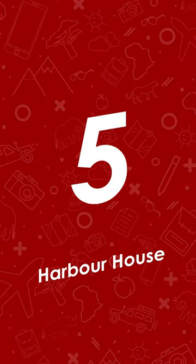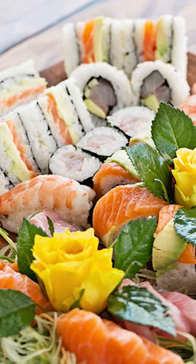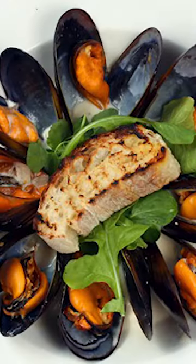At five is Harbour House. The fish is fresh and succulent, the service fabulous, and the sea views unbeatable. There are two Harbour Houses — one at the Waterfront and another in Kalk Bay.